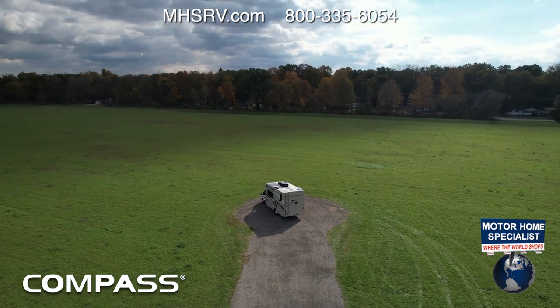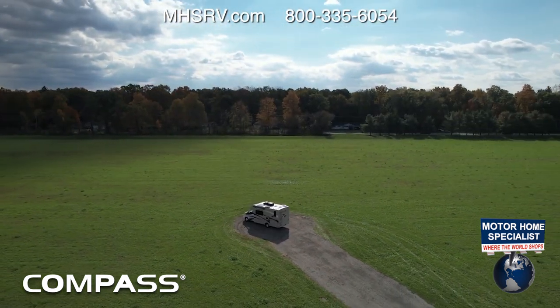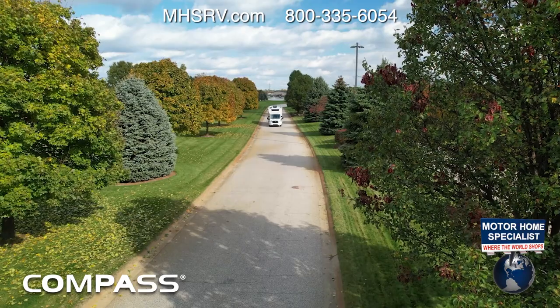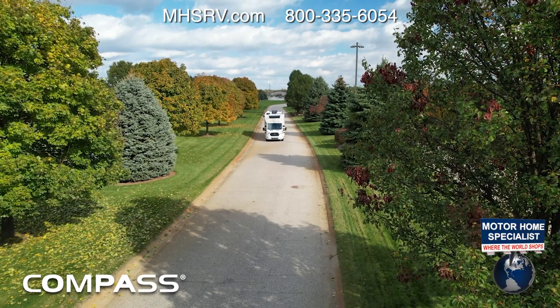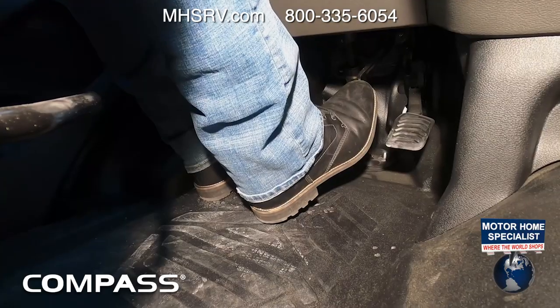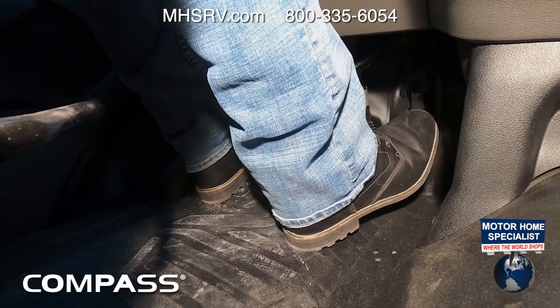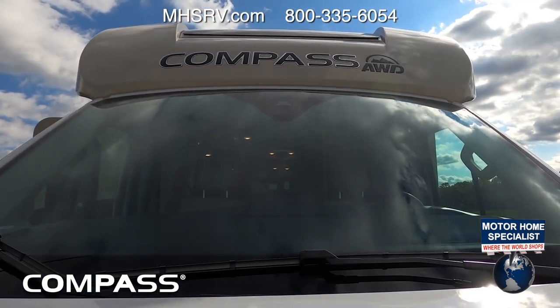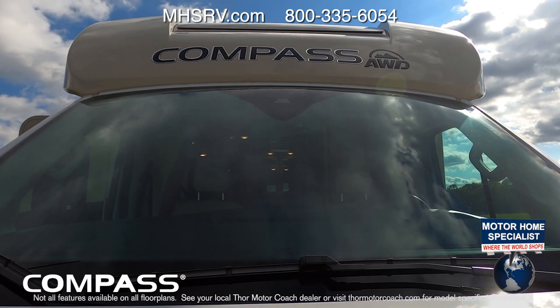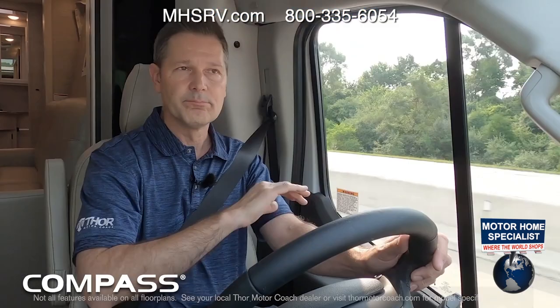The Compass all-wheel drive is also equipped with hill start assist. This keeps you from rolling backward on a hill — it keeps brake pressure applied for two seconds after you let up on the brake and step on the gas. The RUV knows you're on a hill and does this automatically, and it also works when you're pointing downhill.